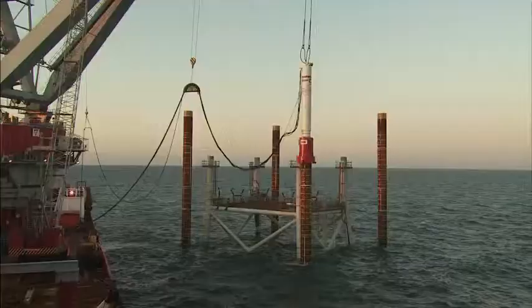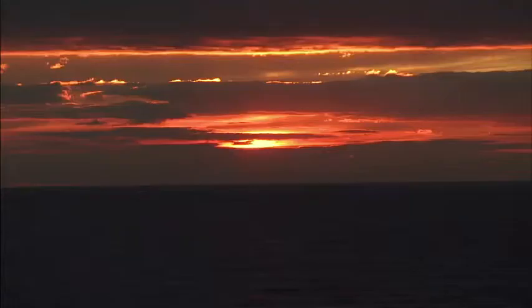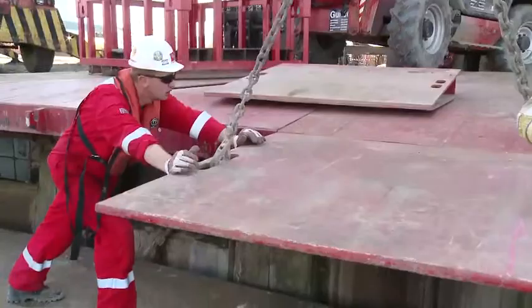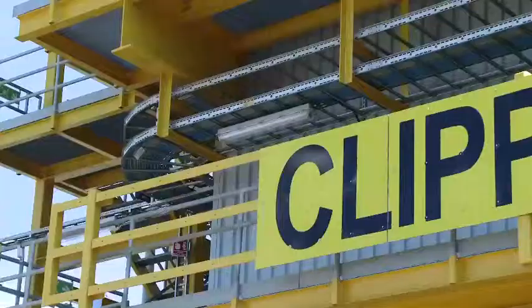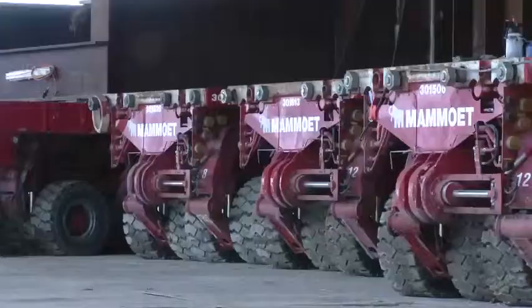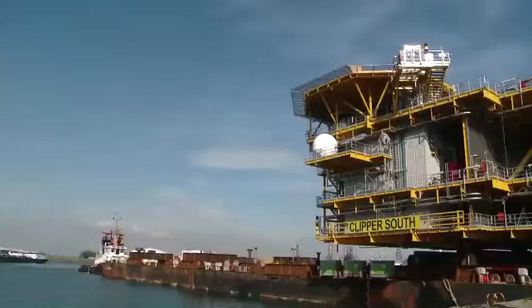Anchor piles driven deep into the seabed will hold it firm against the region's powerful currents. The installation of the jacket is a significant milestone for the project, and most importantly, it's been completed safely. Hirama have completed the facilities on budget — no mean feat in an intensely competitive market — a result of long experience, engineering excellence, teamwork, and collaborative spirit.